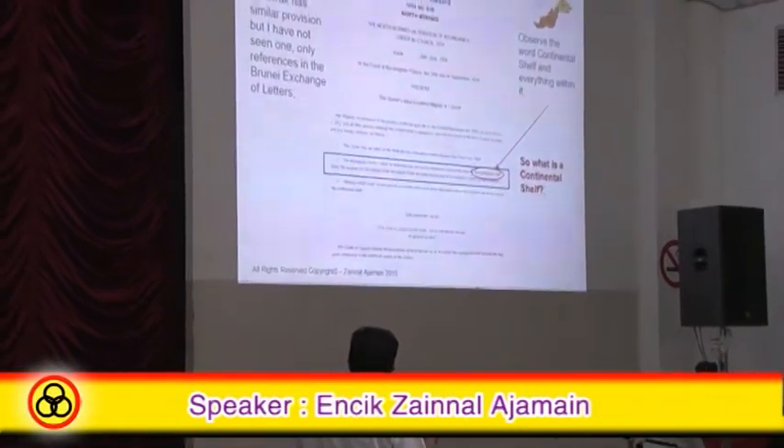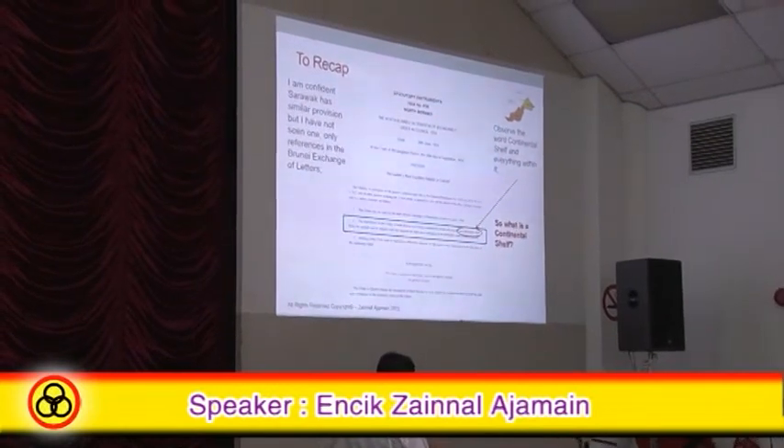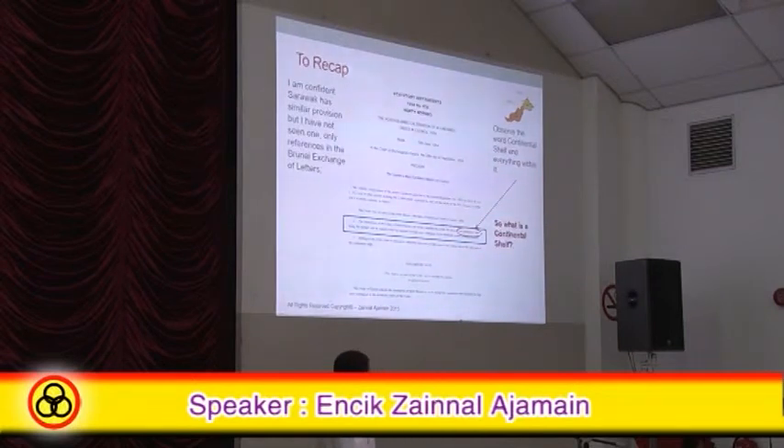In this context, this is the statutory instrument — the North Borneo Alteration of Boundary in 1954. The boundaries of the colony of North Borneo are hereby extended to include the area of the continental shelf, being the seabed and subsoil which I have explained just now. Observe the word 'continental shelf' and everything within it.